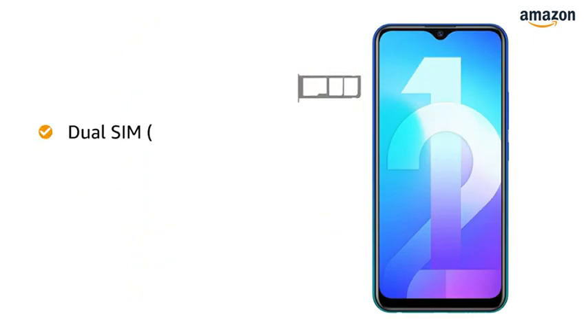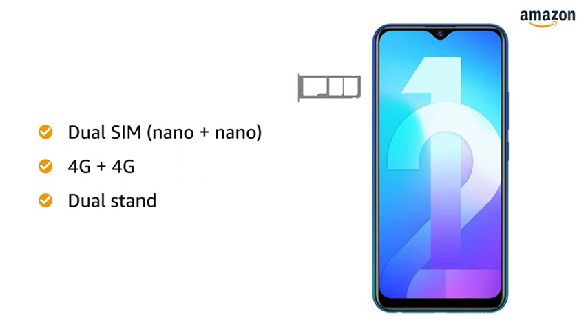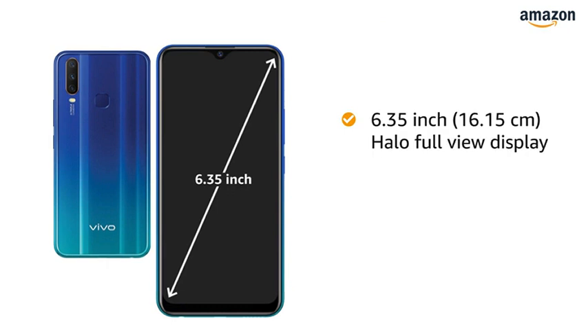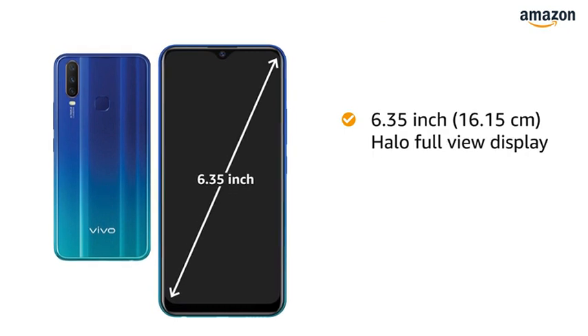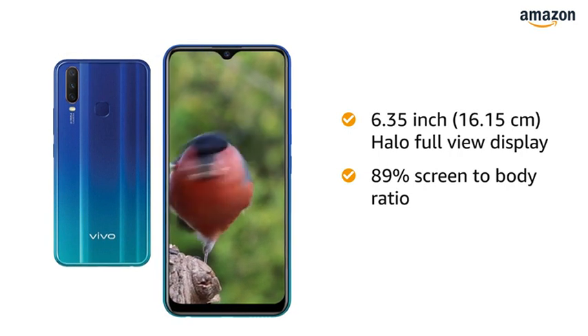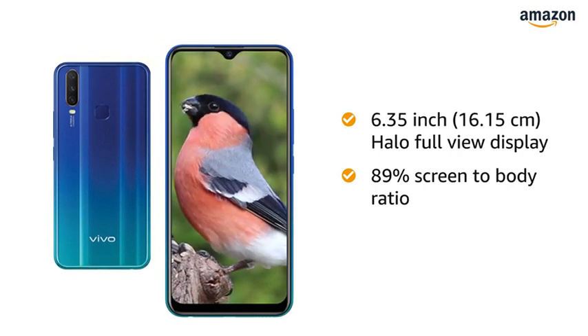The phone comes with dual SIM and both slots support 4G on dual standby. The Vivo Y91 features a 6.35 inch Halo full view display with an 89% screen-to-body ratio, giving you more screen space and an immersive viewing experience.